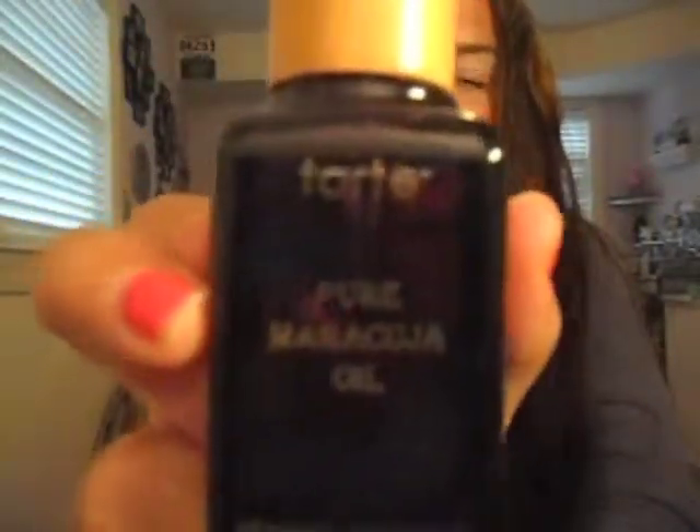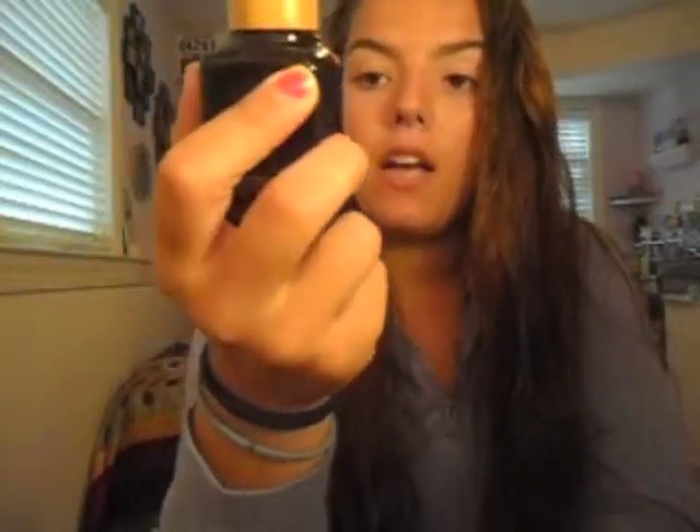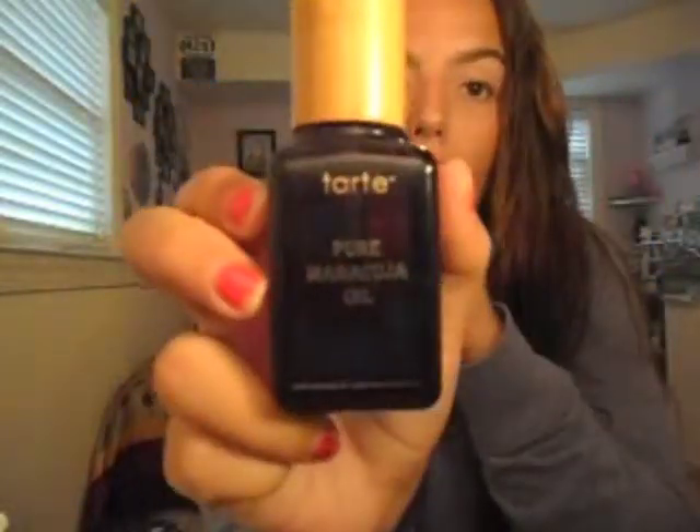I also use the Tarte Maracuja Oil. It's about $46 for this, but you don't need a lot — I think it's worth it. I use three drops in combination with the CeraVe, rub it in my hands, and put it all over my face and neck. My friend Alexandra Parker here on YouTube actually gave me a little tiny sample size and I was obsessed with it.